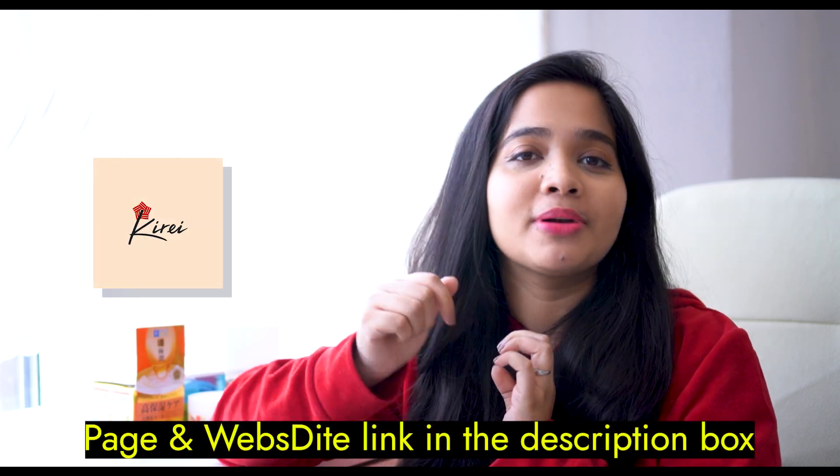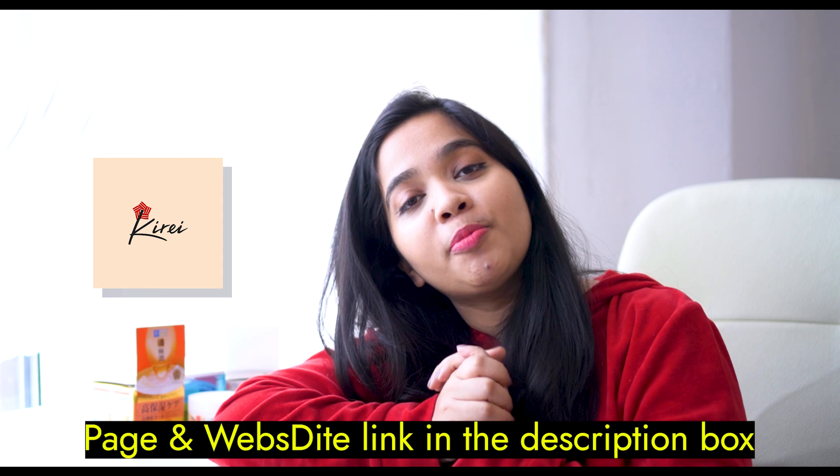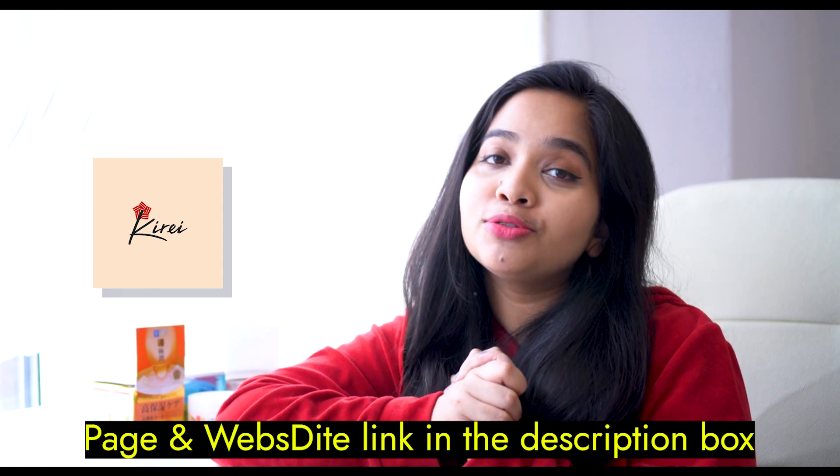Do you want to share your thoughts back in the comments? This is Sarah, signing off today from Sarah's Quest.